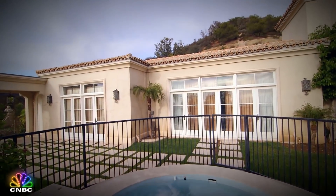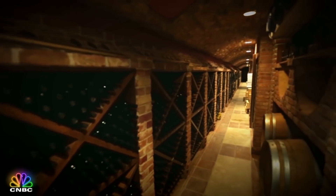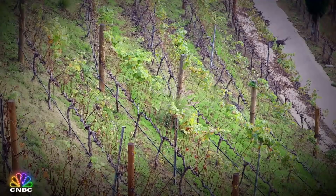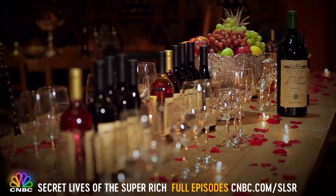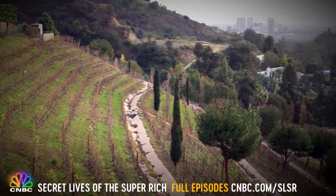There's also a standalone guest house and a 15,000 bottle wine cellar. Even more impressive is a 12-acre vineyard that produces up to 500 cases of its own private label wine — probably the only wine-making estate in Beverly Hills.